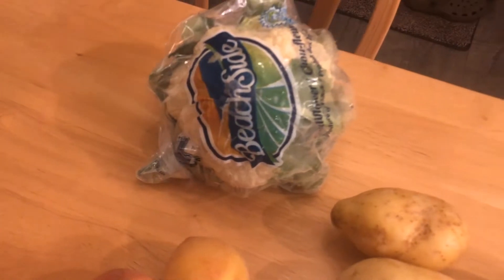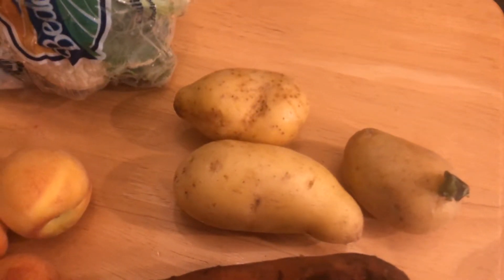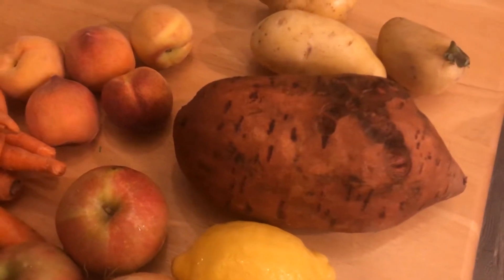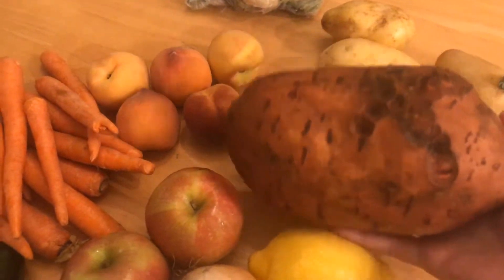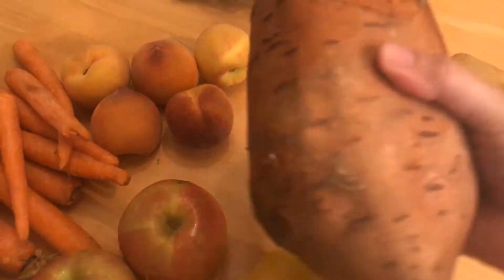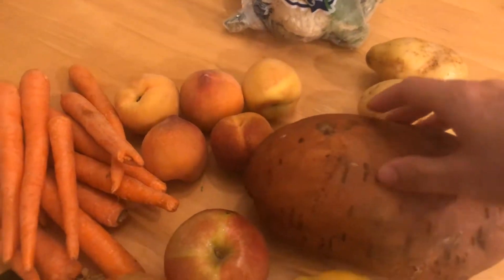I have a cauliflower, three white potatoes, and then I just want you to look at this sweet potato. This thing is huge. Was it too big for the stores? This is the biggest sweet potato I have ever seen.